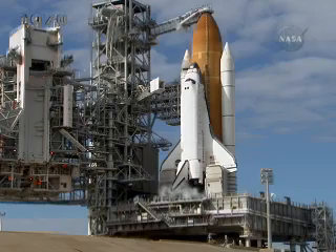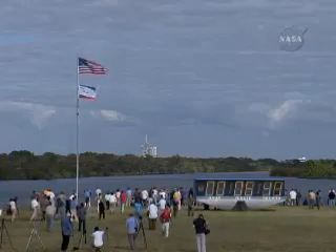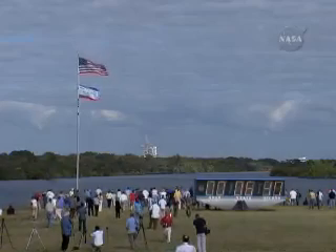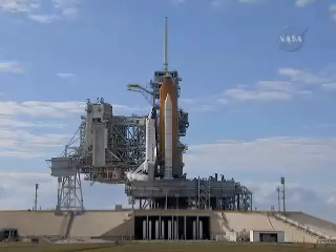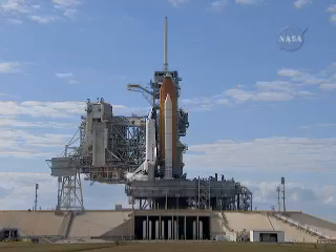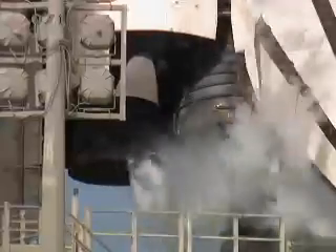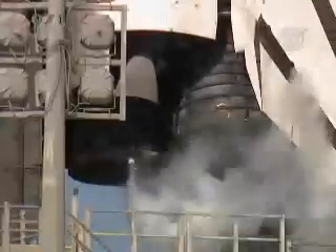Coming up in about 30 seconds, the pilot will perform the auxiliary power unit pre-start operation. APUs actually start at T-minus 5 minutes. Start APU display recorders. APU recorders are running. Perform APU pre-start. APU pre-start complete, three great contacts. OTC copy.